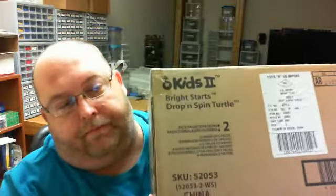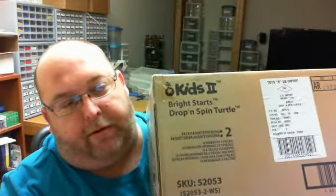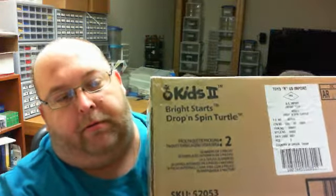Howdy guys, Friction Pin here, and today we have Lego haul number two. This Lego haul is from toysrus.com, ordered it a couple days ago and it has arrived. Apparently it is a Bright Starts Drop and Spin Turtle — well, let's open her up and see if we got what we ordered. It's probably very nice, but not really what we're interested in, so let's just hope that's not what's in this box.